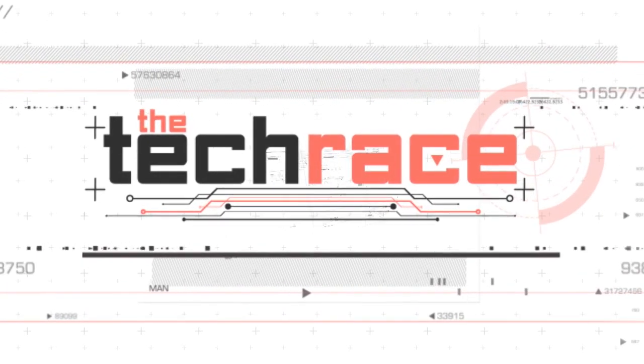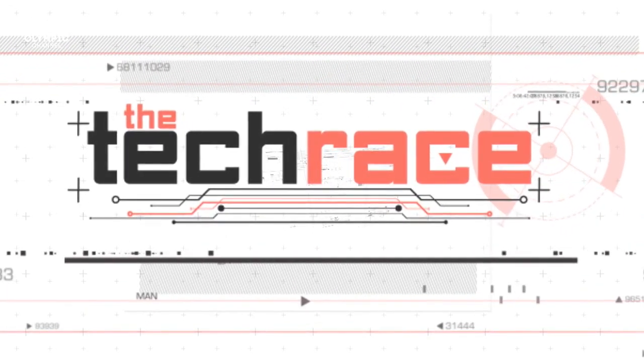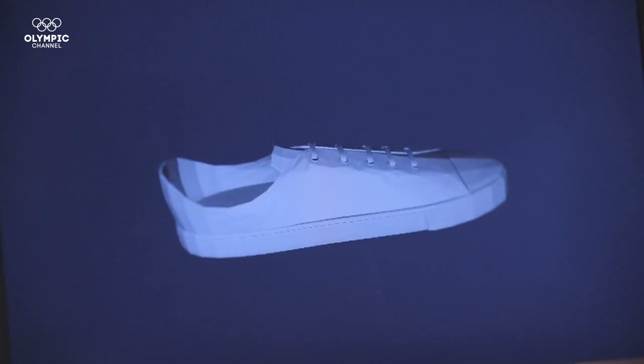Welcome to the Tech Race. Shoes that are able to take care of your health. Let's see what makes them so smart.